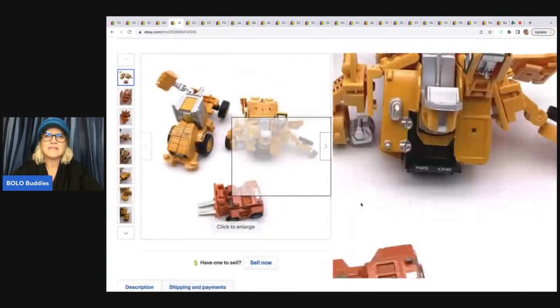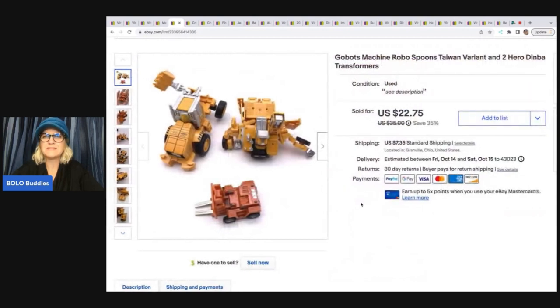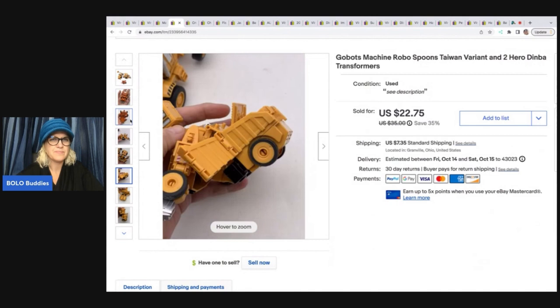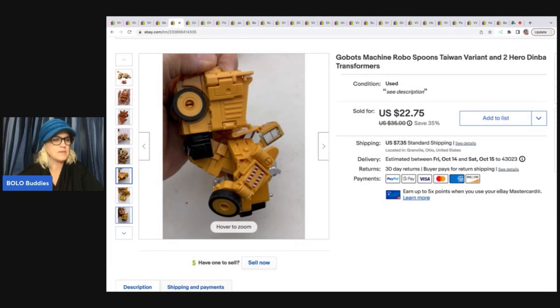The next item is these GoBot Machine Robo Spoons Taiwan variant. I used Google Lens to figure this out — these are definitely not something I was familiar with, and I didn't write down where I got it or what I paid. I want to say maybe these came out of a mystery box because I had not seen them before. They sold for $22.75 plus shipping.